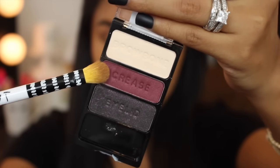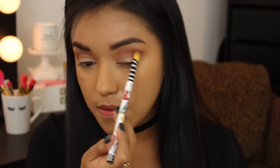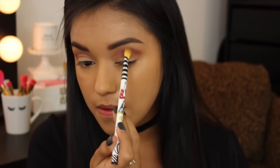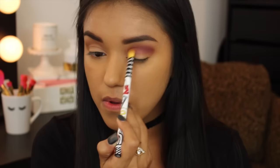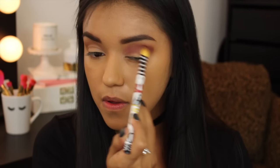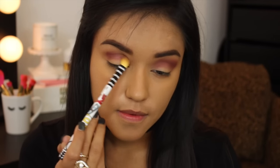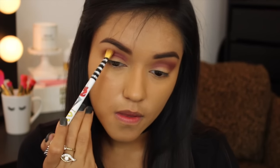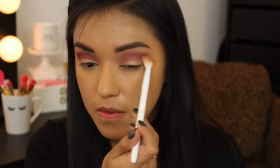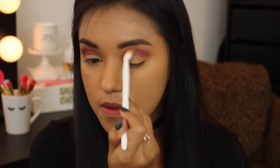Moving right along to the star of the show — the Velour Vixen Trio. Taking this crease shade and applying it to the crease. The brush I'm using is a Sonia Kashuk very small tapered blending brush, very similar to the MAC 217. I just love this deep burgundy color — it is gorgeous. The trick is: add a little bit, blend a little bit, add a little bit, blend a little bit. Then I'm going back with my crease brush and blending those two shades together, taking a little more of that Dance to the Tides shade to blend away any harsh lines.